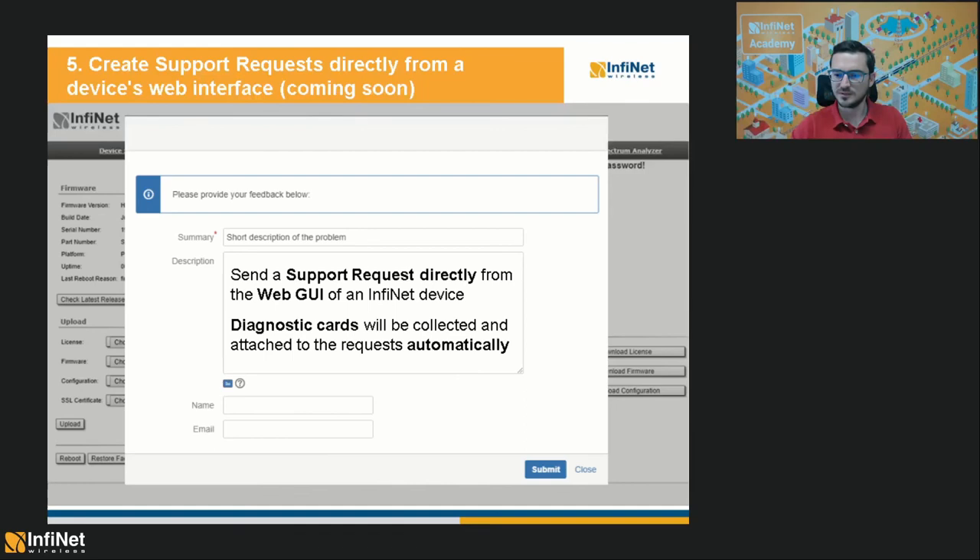There is one more request from a participant suggesting we use another webinar platform. We have searched a lot for this webinar platform and this is the best we could find so far. We will probably stick to it for a while, at least for the near future, but we will think about it — having on-the-go access like with WhatsApp would be useful. We will definitely take a note of this. Thanks again everybody, thank you for your time and I hope to see you again during the next webinar next month. Thank you.